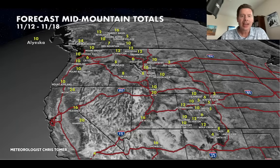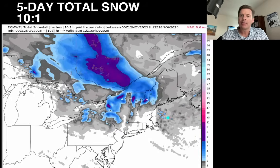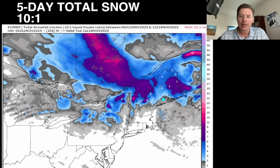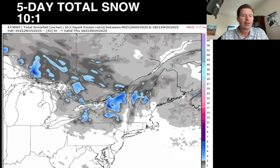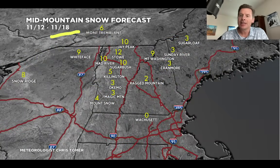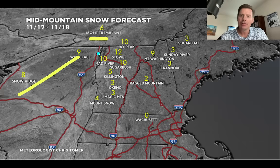Looking at the northeast — still some snow. One wave there, another one comes in behind it. Anywhere you see those deep purples, that's over 6 inches; the bright purple and bright pink is potentially a foot, and there are a couple of areas that could get close to that. Still a little bit of lake effect as well, curling into those favored areas. As far as my official forecast — grand totals through the 18th — 10 to 12 up at Mad River, Sugarbush, Stowe, and Jay Peak. Everybody else is going to be less than that. Mount Washington is at 9. 2s and 3s at Sunday River and Sugarloaf USA. Tremblant at 6. 8 to 9 through lake effect, Lake Placid, and Snow Ridge.